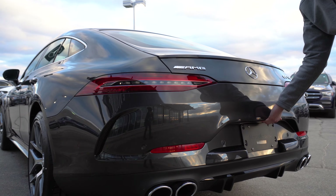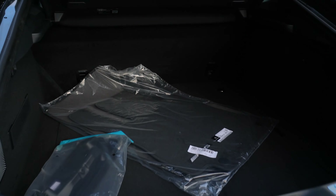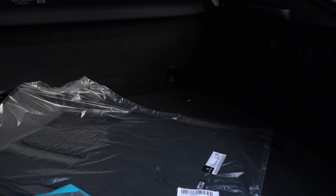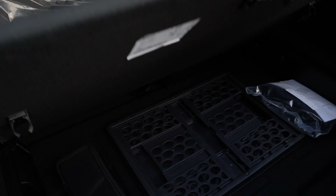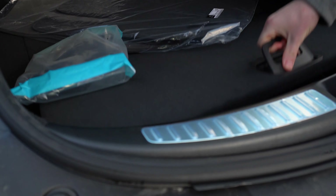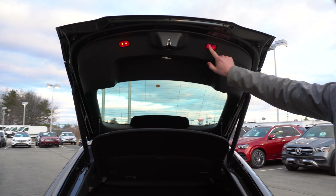You can pop open the trunk by pulling this lever here. As you can see we have plenty of cargo space back here. You can even lift up this little compartment which gives you access to even more cargo space down below. To close the trunk simply press this button right here.